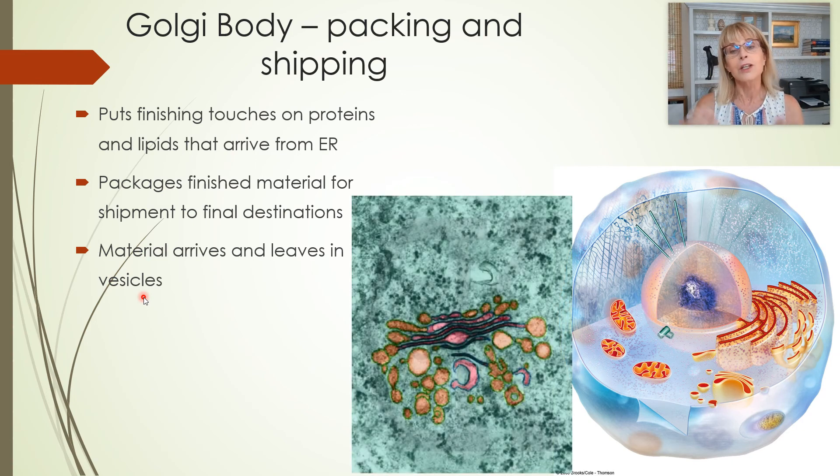Vesicles are also organelles. Here's a picture of a transmission electron micrograph showing vesicles arriving at the Golgi apparatus and other vesicles starting to leave the Golgi body — like the packing and shipping department.